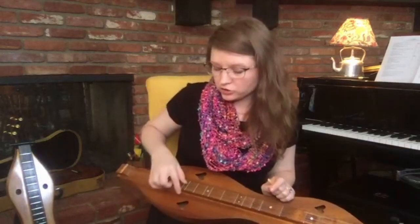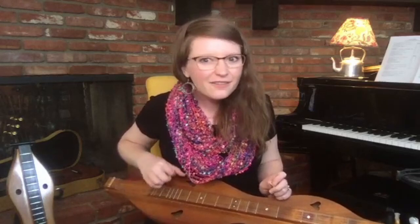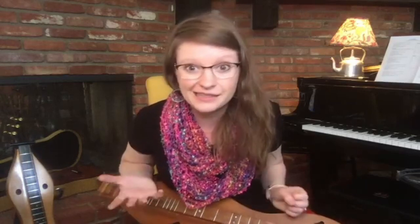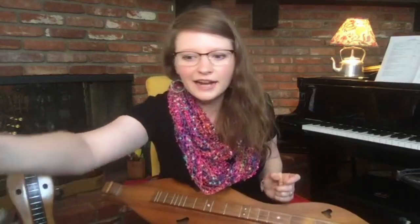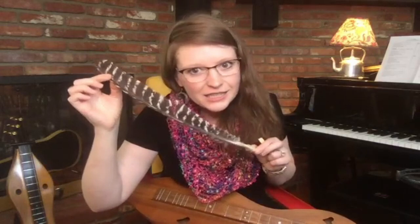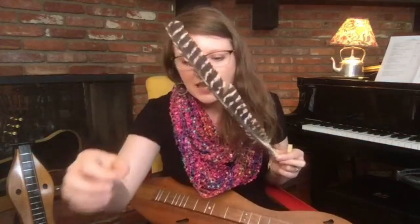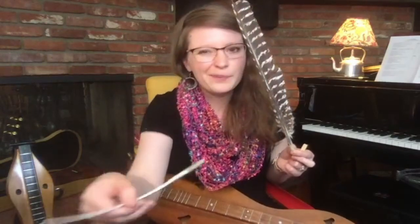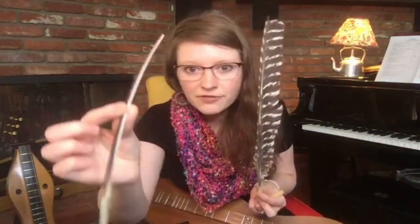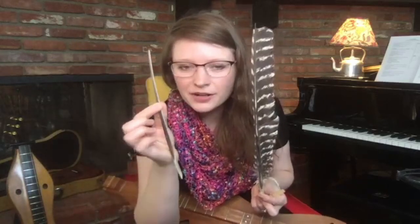That seems pretty good, right? But on the other hand, you're strumming across steel strings and if you use your fingers it's kind of a soft sound — not very loud. So they did a little more looking around. They didn't have any plastic picks but what they did have was a whole bunch of feathers. This is a turkey feather which happens to come from my parents' farm. I'm not actually going to play it with all the feathers on — if I strip all the feathers off I'm left with the center spine, and this is the part that I can play my dulcimer with.